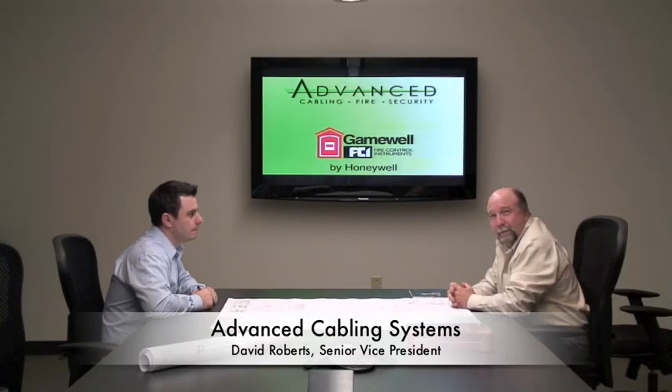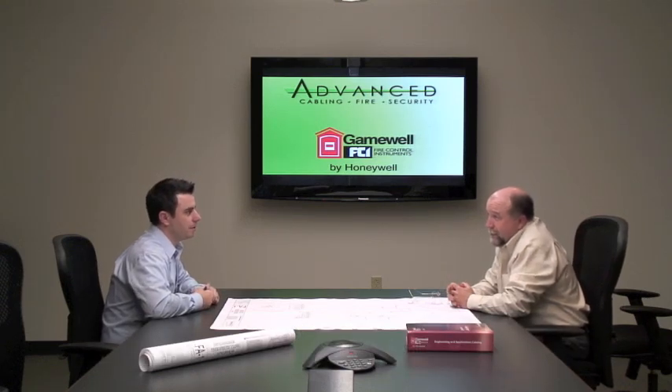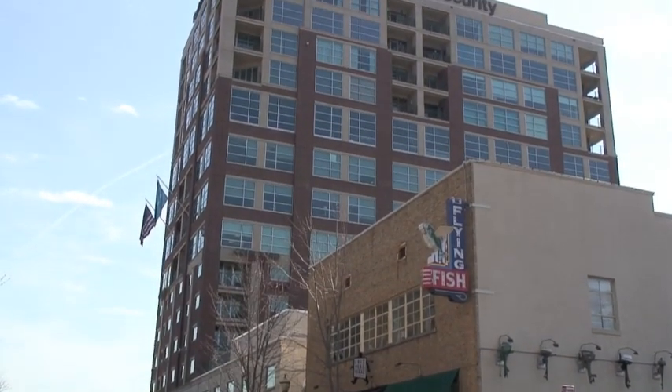We're here talking with David Roberts at Vance Cabling about the first Security Towers installation that was done in 2005, started in 2004 and completed the first part of 2005. So can you tell us what was the uniqueness of this project?